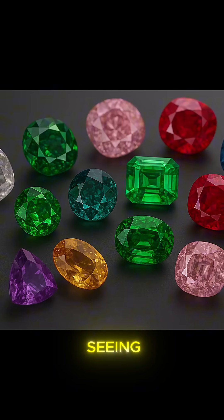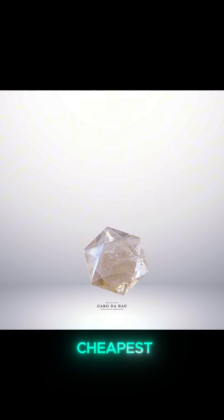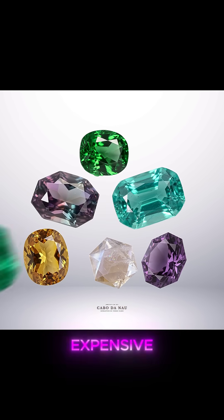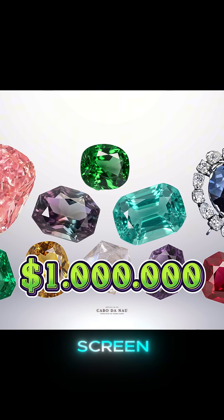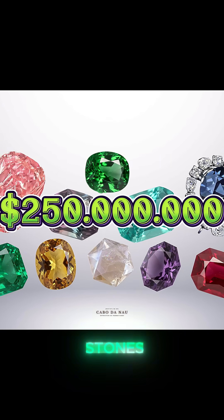Right now on your screen, you're seeing 12 gemstones that were found in nature, starting from the cheapest, which costs $10 per carat, all the way up to the most expensive, valued at over $100 million. If you add up the total value of all the gems on your screen, you're looking at more than $250 million in precious stones.